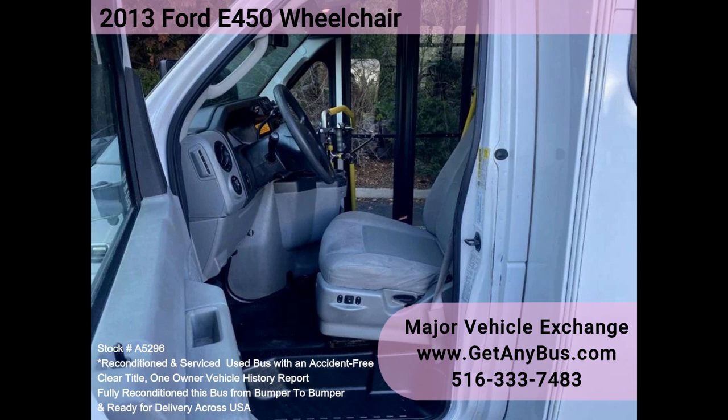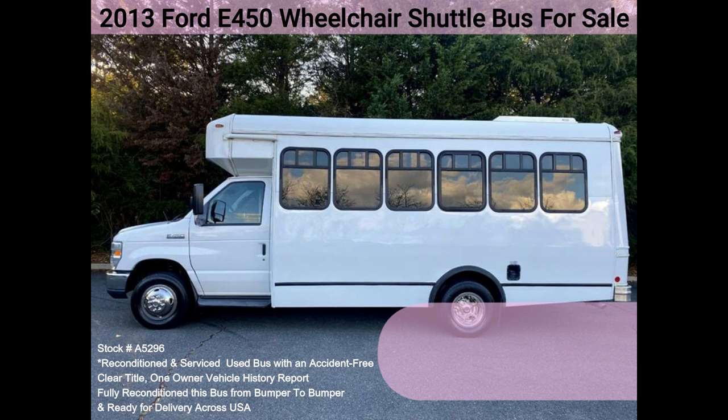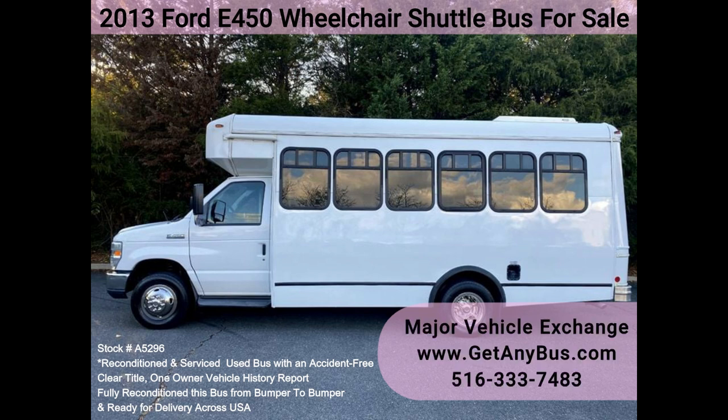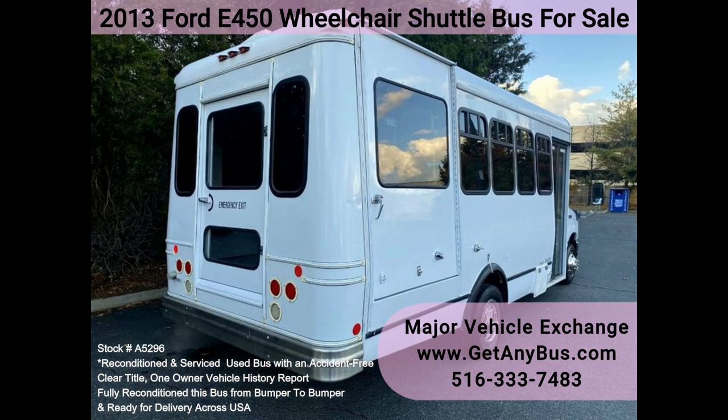Thanks to dual AC, heat, and excellent quality versatile flip seats in vinyl for all 10 passengers, additional seating is available, plus 2 wheelchair positions. This flat floor bus is spacious and can accommodate up to 5 wheelchair positions with the flip seats up.